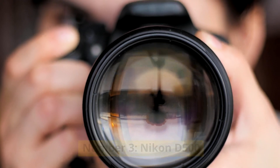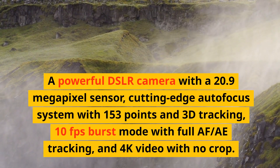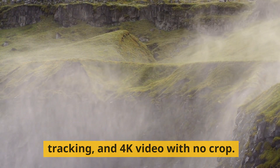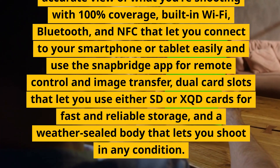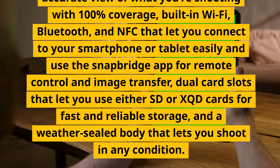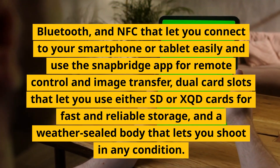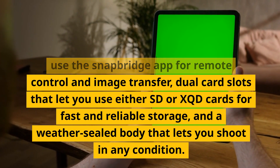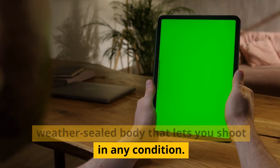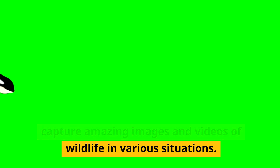Number 3: Nikon D500. A powerful DSLR camera with a 20.9-megapixel sensor, cutting-edge autofocus system with 153 points and 3D tracking, 10fps burst mode with full AF tracking, and 4K video with no crop. It has a tilting touchscreen, an optical viewfinder with 100% coverage, built-in Wi-Fi, Bluetooth, and NFC with SnapBridge app support for remote control and image transfer, dual card slots supporting SD or XQD cards, and a weather-sealed body. These features can help you capture amazing images and videos of wildlife in various situations.